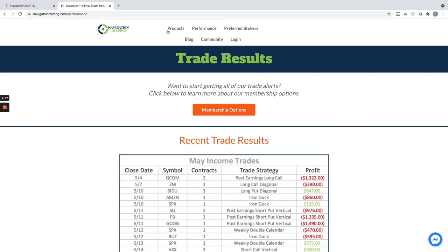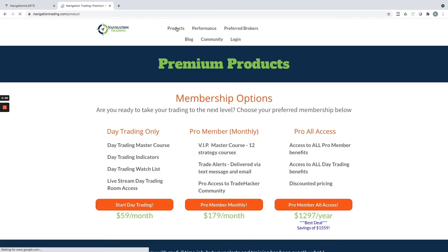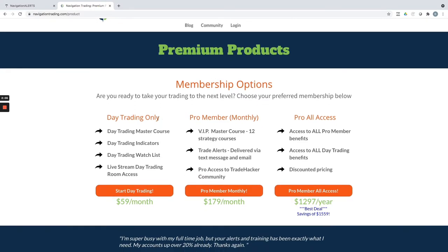If you want to follow us along, on any page on our website you can just click on Products and it'll bring you to this page. We have a couple of different membership options. One is day trading only — if you only want to do the day trading, we get in and out of these trades, not holding any positions overnight, sometimes in positions for just minutes. We stream live and call these trades out in real time. That's just $59 a month. If you want to do our income trades, this includes all 12 of our master strategy courses for each strategy, including our proprietary strategies like the Iron Duck, Weekly Double Calendar, and Red, as well as core strategies like iron condors, calendar spreads, and short strangles.